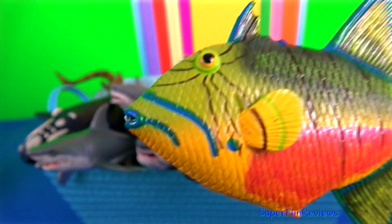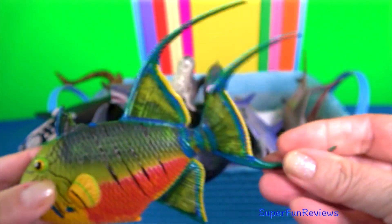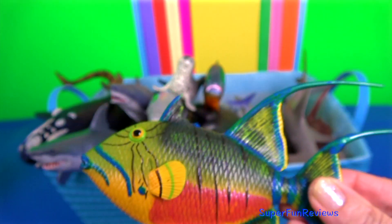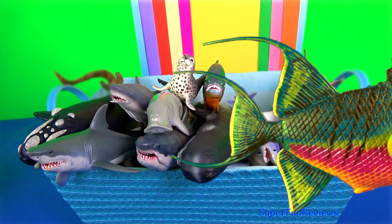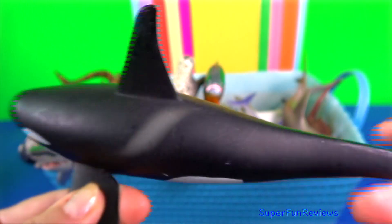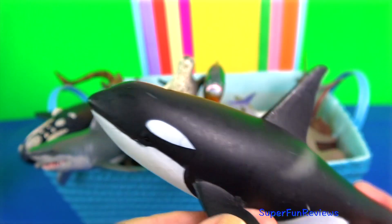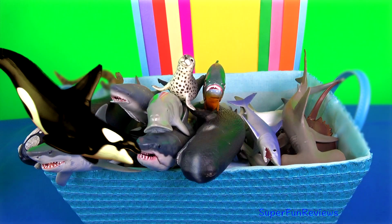Queen triggerfish is usually found in coral and rocky reefs. It preys on a variety of invertebrates; its favourite is the sea urchin. It can grow to 24 inches or 60 centimetres. Killer whale or orca. They are not considered a threat to humans, but there have been cases of captive orcas killing or injuring their handlers at marine theme parks.